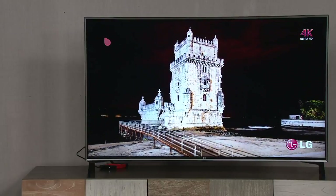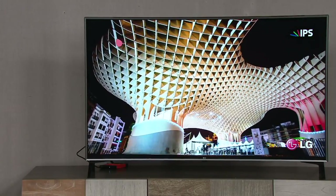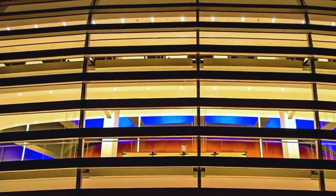Gorgeous color, crisp clarity, better resolution than probably you've ever experienced before. What is this called? 4K Ultra HD. It's a television on steroids.